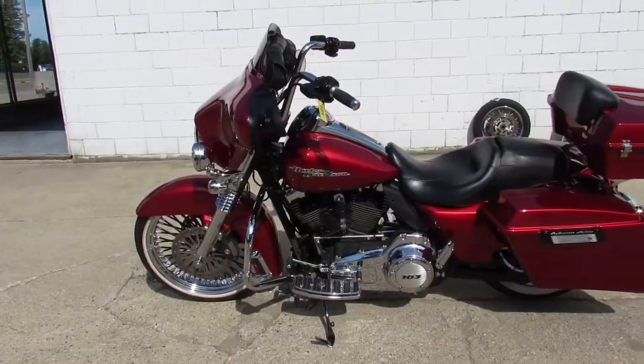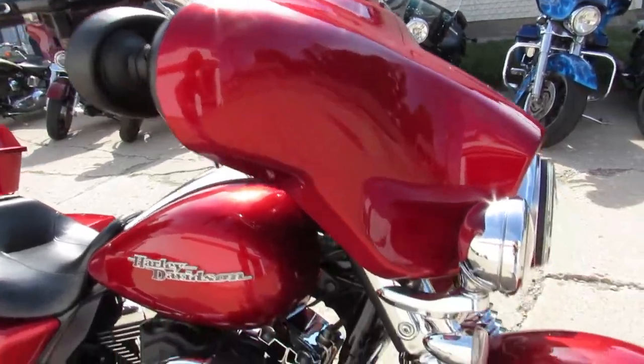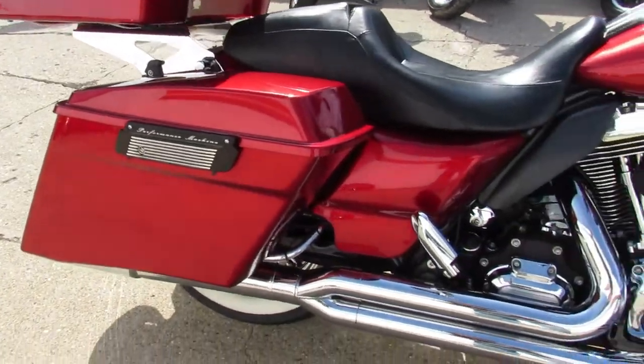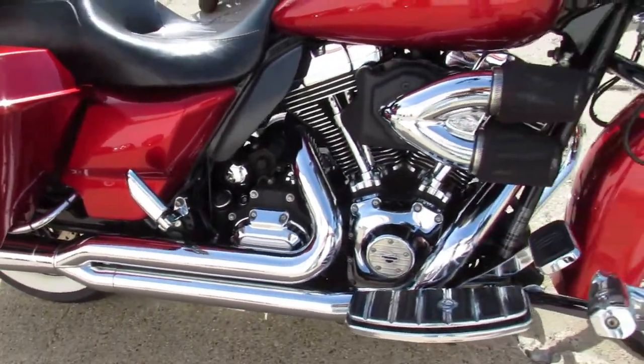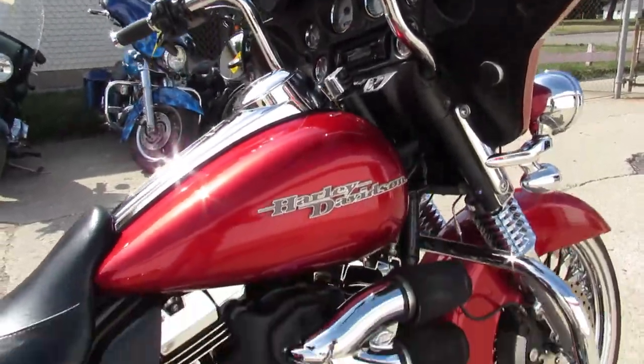Hey guys, approvalpowersports.com here doing some videos on the used Harleys we just got off the truck. This one here is a 2012 Street Glide for sale. It's got a 21-inch fast spoke wheel. This Street Glide's got it all — extended saddle bags, extended rear fender, the slim tank Willy G package, and eight speakers with an amplifier.